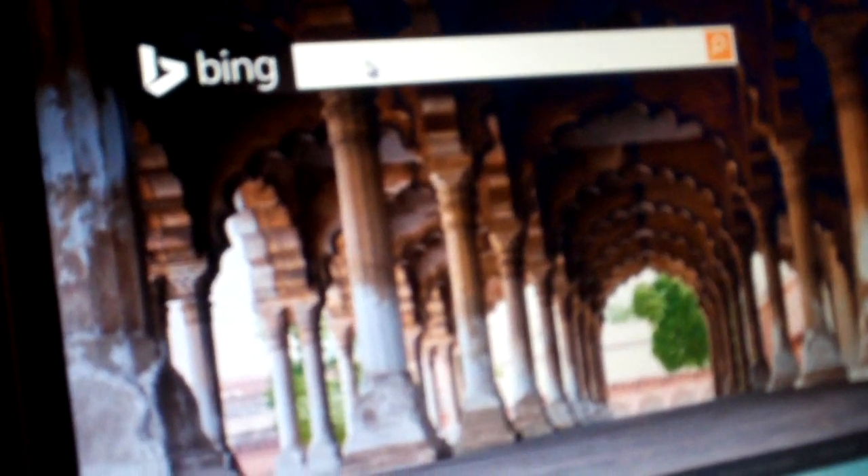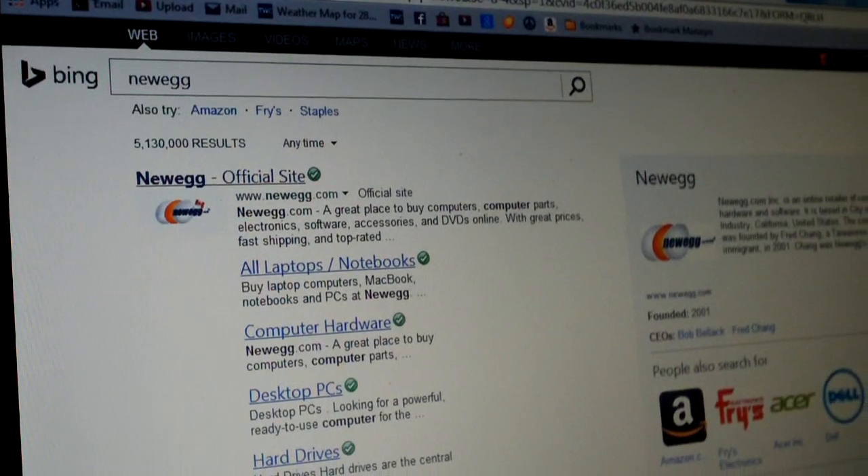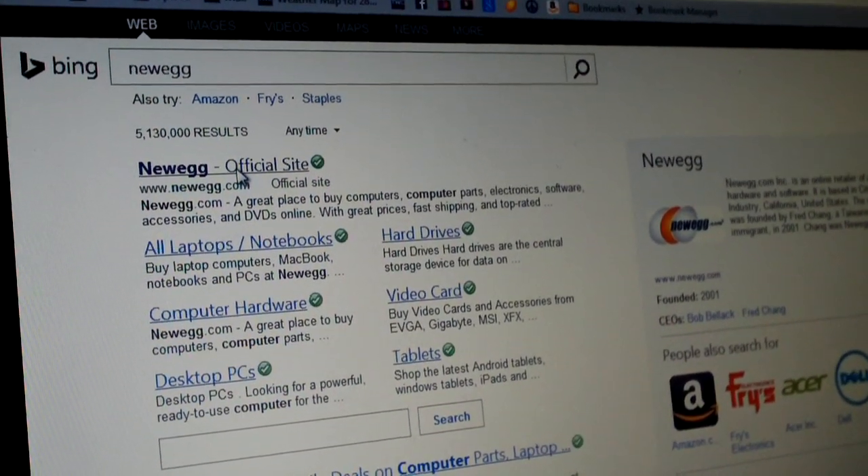I'm curious to know if any of you guys have had this problem. Notice — let me refresh this. There's like a second delay. It initially pulls up Newegg United States, but then it switches to Newegg Canada. Now watch this — if I click really fast here and catch it really fast, it takes me to Newegg US.